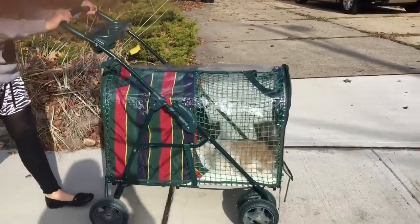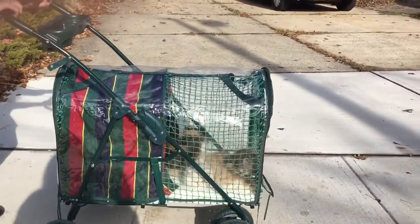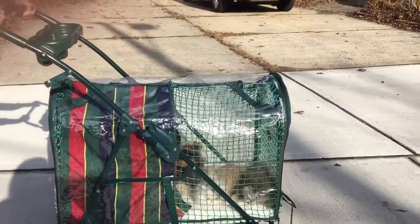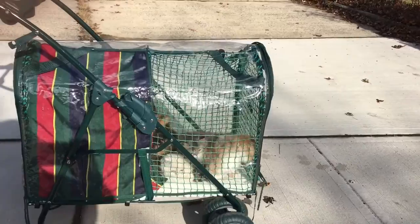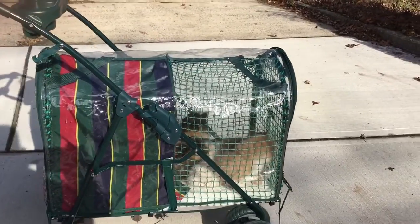Hopefully over time they'll be so used to sights and sounds that they'll be able to pass the therapy test to become service animals. And that test — I think it's one year old in most states.